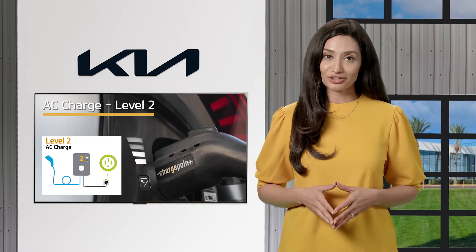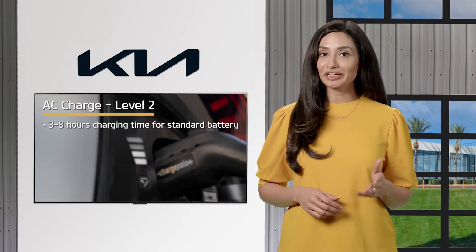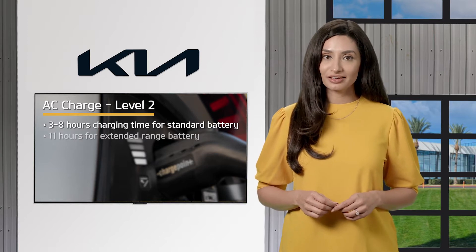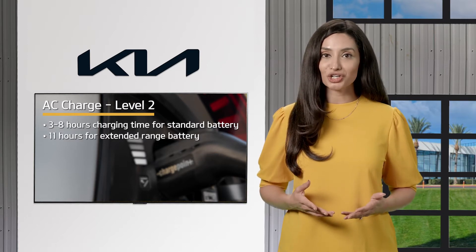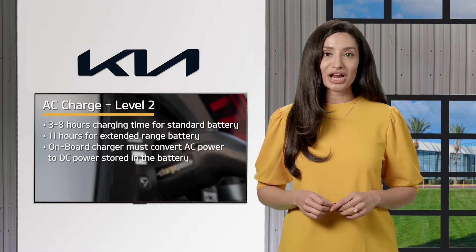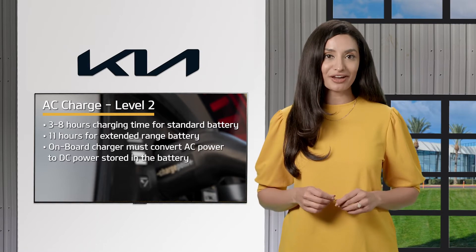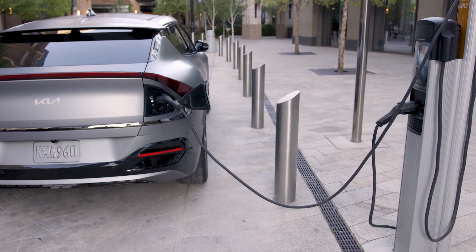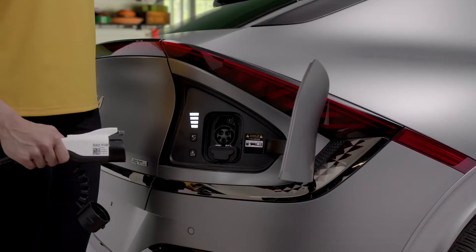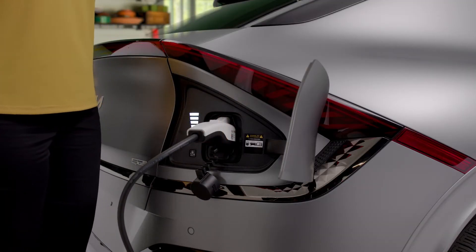When using AC charge, also known as level two charging, typically it takes approximately three to eight hours to charge a standard battery to 100%, and approximately 11 hours to charge an extended range battery. That's because the onboard charger has to convert that AC power to DC power to store it in the battery. Level two AC chargers are used at many public charging stations, and you can also install one at your home, but it requires 220 volt power.